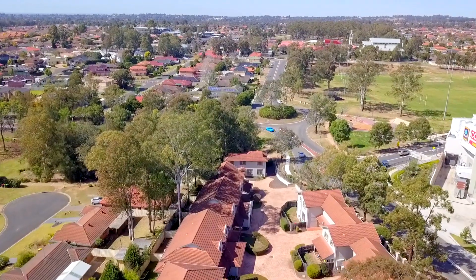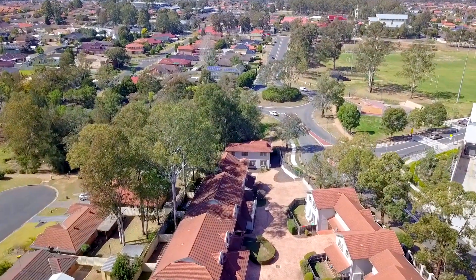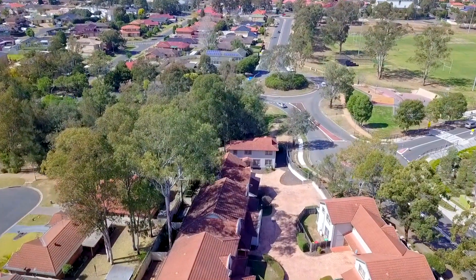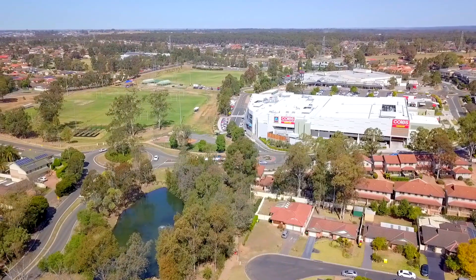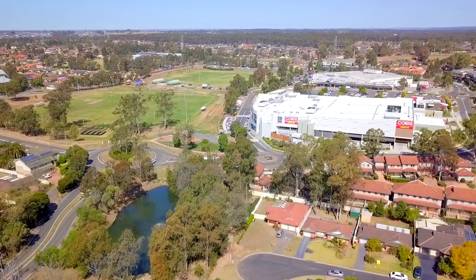380 Glenmore Parkway, otherwise known as Wentworth Gardens, is a beautifully maintained gated security complex, perfectly positioned directly opposite the recently expanded Glenmore Park Town Centre.